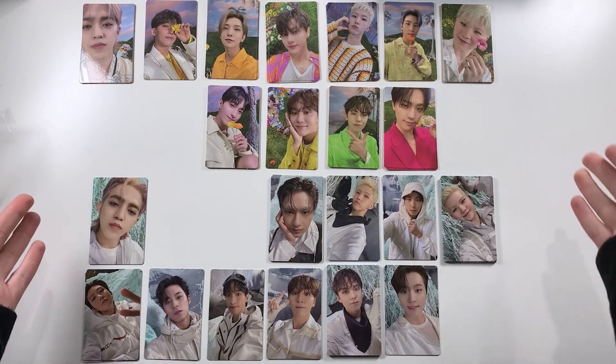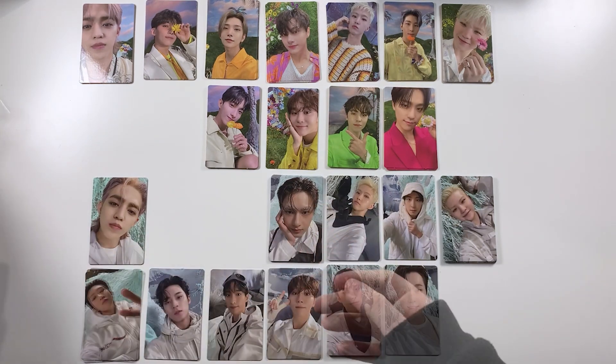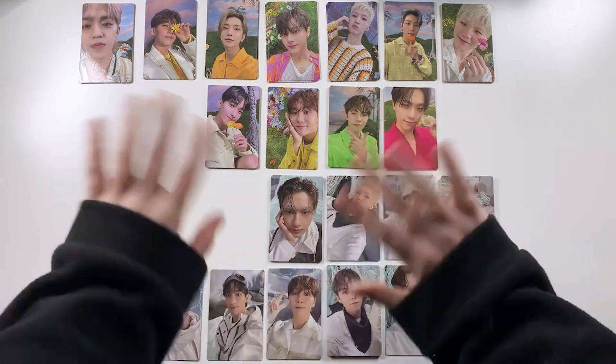But yeah, that was all of the compact versions I had to unbox today. I really really hope that you enjoyed — thank you so much for watching, please stay safe, and I'll see you in my next video!